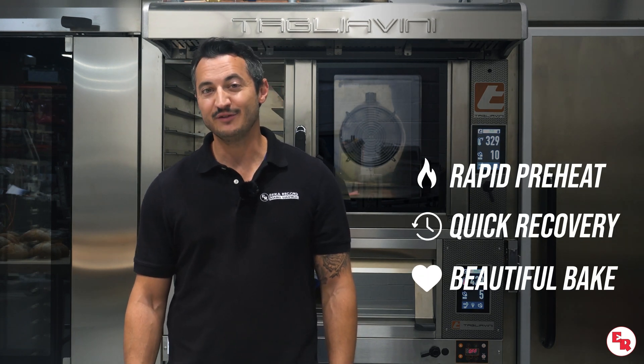We wanted to put this oven to the test with you, the baker, in mind. So we established three key goals important to every baker: fast preheating, quick recovery, and a consistent and even bake.